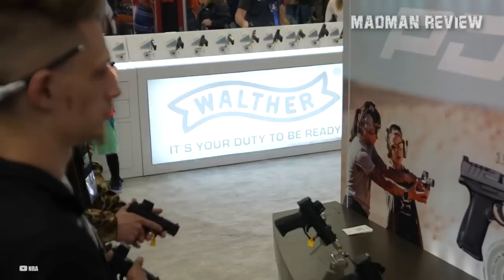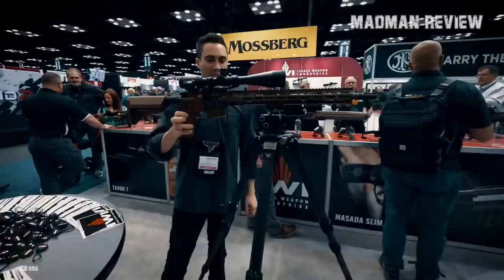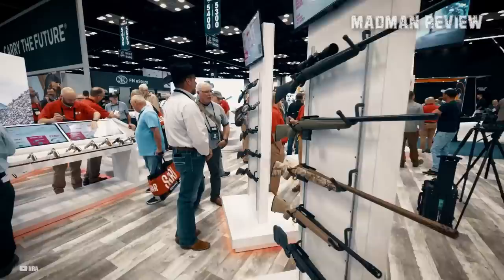From pistols to rifles, shotguns to semi-automatics, and everything in between, the 2023 NRA Annual Meeting promised to offer a wide range of new firearms and accessories for gun enthusiasts to explore. Whether or not they delivered on that promise, we'll find out in this video.